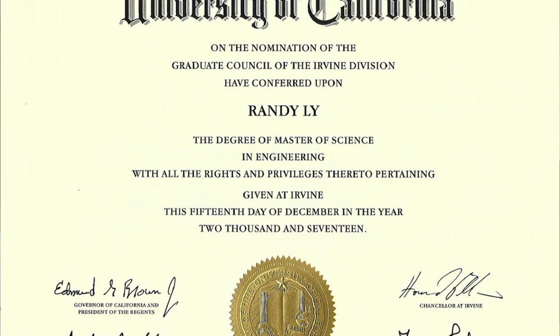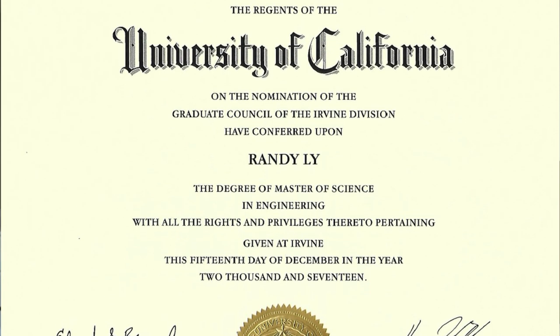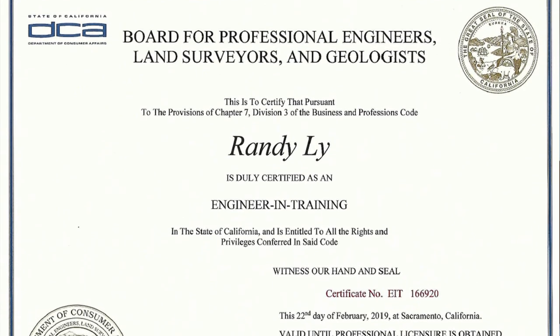Before I begin, I want to — probably not humble brag here — but show you that I am at least legit. So I'm going to post my job title, my university degree, and my engineering training certificate. I'm not a professional engineer yet; I still need to gain some experience, but maybe in a few years I'll eventually become a licensed professional engineer. I'm just showing you this so you can believe me when I say: trust me, I am an environmental engineer.